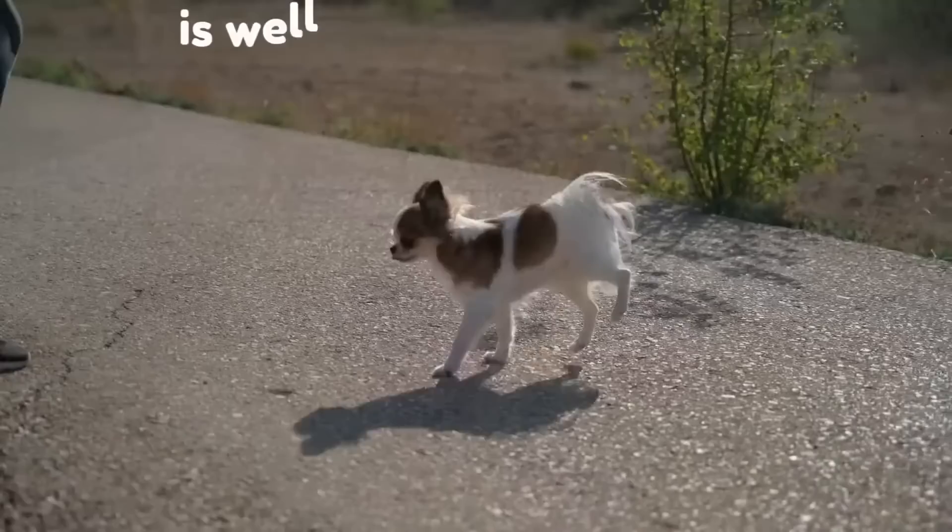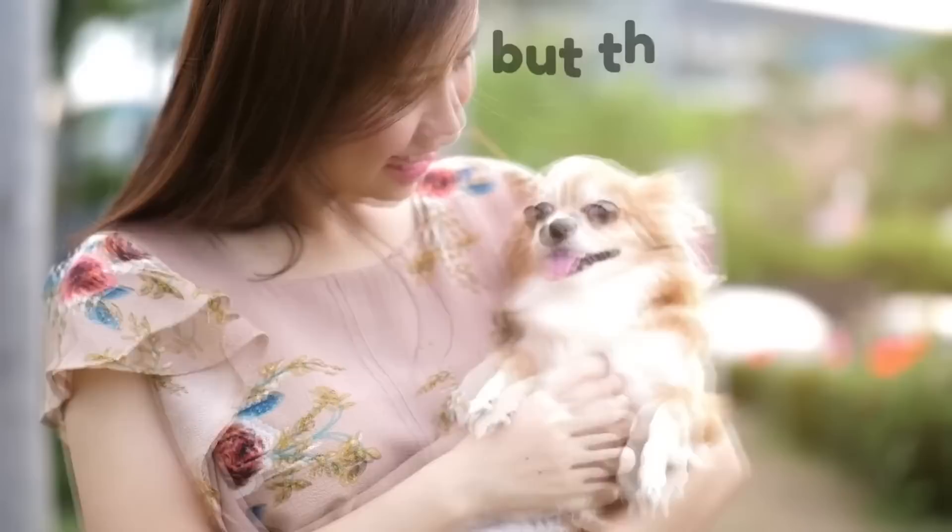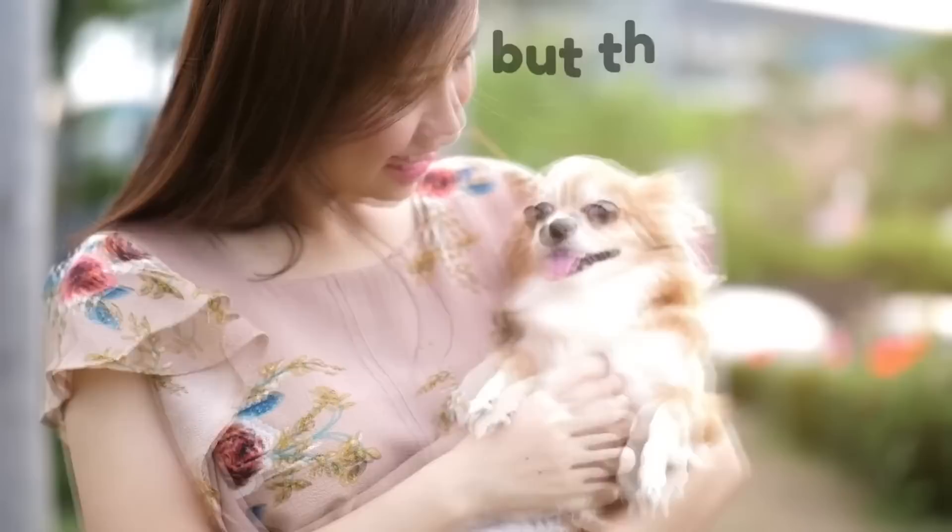Despite their ancient background, the Chihuahua's appearance has remained somewhat similar throughout the years, and the breed is well known for being the smallest dog breed. The Chihuahua is easily recognizable by many people; however, to those who have never owned one, they may all appear the same, but they are not.